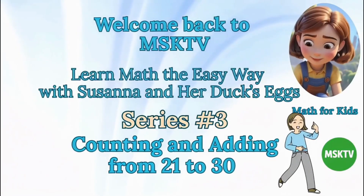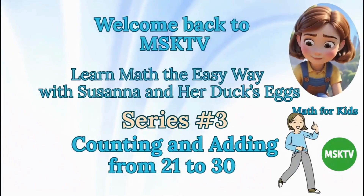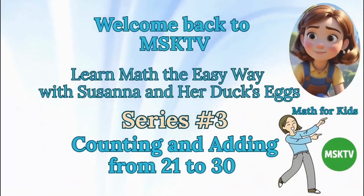Welcome back to MSKTV. Learn math the easy way with Susanna and her duck's eggs. Series number three: counting and adding from 21 to 30. Math for kids.